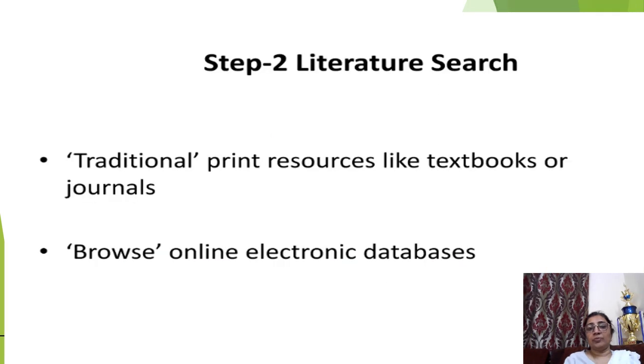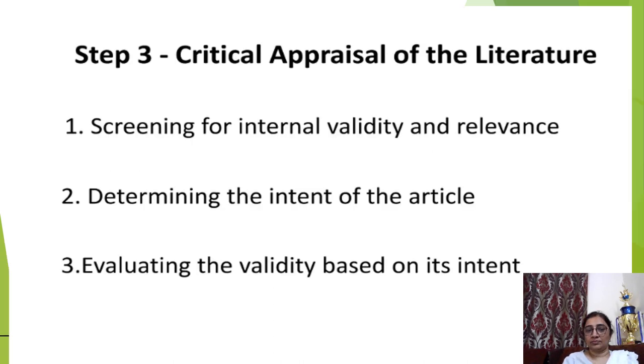After framing the question, you search the literature — this can be done through traditional print resources like textbooks and journals, or by browsing online electronic databases. The third step is critical appraisal of the literature: screening for internal validity and relevance, determining the intent of the article, and evaluating the validity based on its intent.